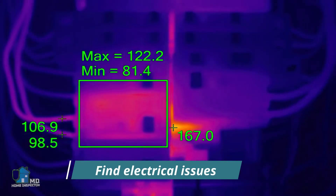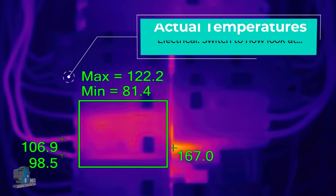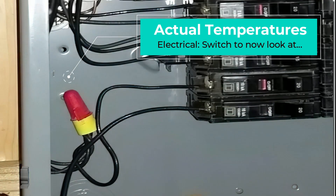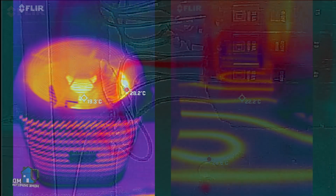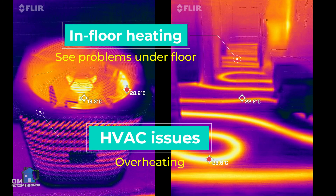We also have electrical and HVAC applications. We can use IR cameras to detect overheating of wires, breakers, bad connections, or arcing. This plays an important role in safety and the potential prevention of fires. In HVAC, it can help detect disconnections of pipes, vents, or ducts, and can even detect problems from in-floor heating.